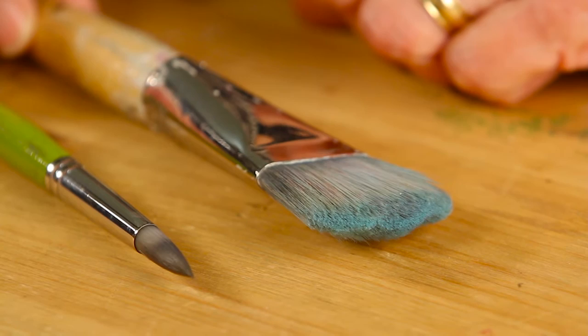My second one is this fat one. This is a Dick Blick — it doesn't really matter what brand it is. It's a number 30, but it's nice and wide and I can cover a lot of territory in a short amount of time, and I kind of like to cover territory in a short amount of time, so that one really works for me.